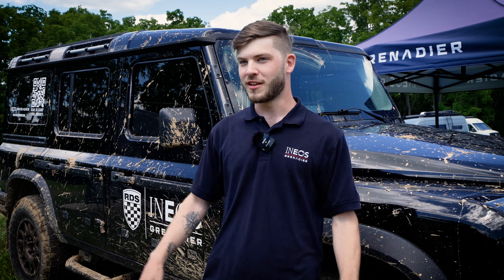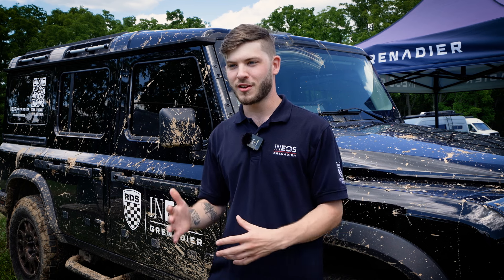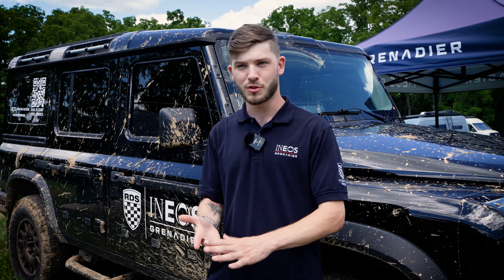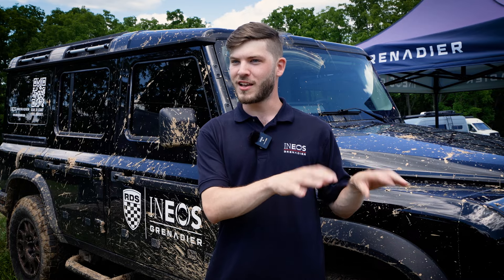It's really cool to be tapped into the overland scene because I'm a big car guy myself, but I've always been stuck to the exotic car scene. To give you a little background on RDS — we sell Ferraris, Lamborghinis, Porsches, McLarens — so I've been really honed in and focused on that side of the car community.